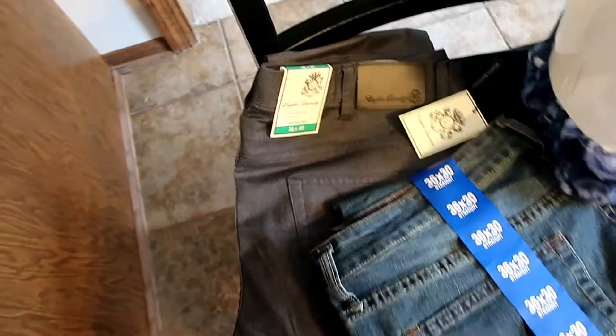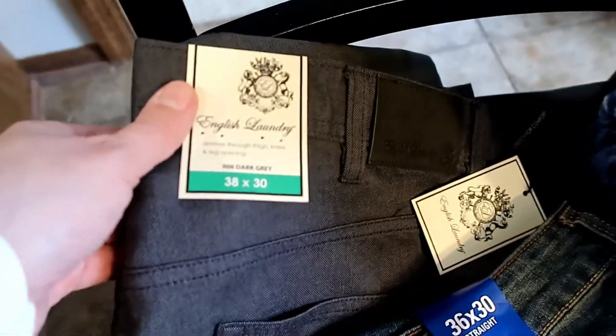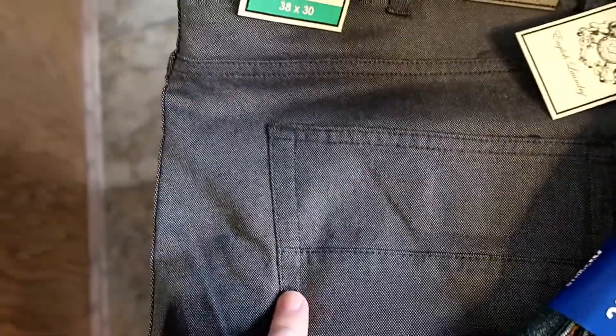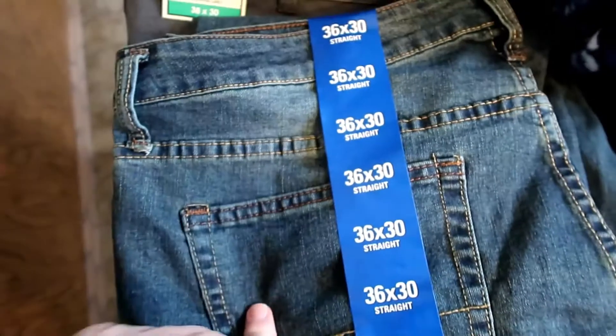We did pick up some clothes and things like that this time. Andy got a pair of these dressier jean pants — they're kind of like a gray material — and these were $19.99. He got a pair of jeans, and this is the IZOD brand, and these were $14.99 for the jeans.